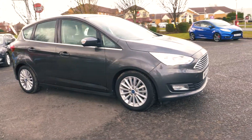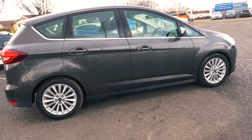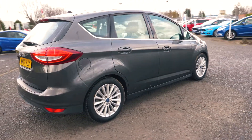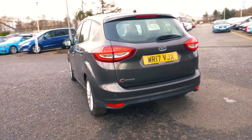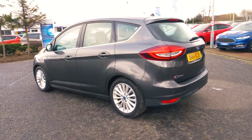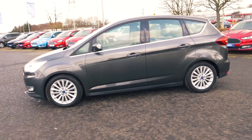Welcome to Jennings. Today we're going to be looking at the Ford C-Max 1.5L TDCI titanium 5-door MPV. This vehicle was first registered in March 2017 and has done 9,052 miles. It's a 1.5L diesel engine with manual transmission.